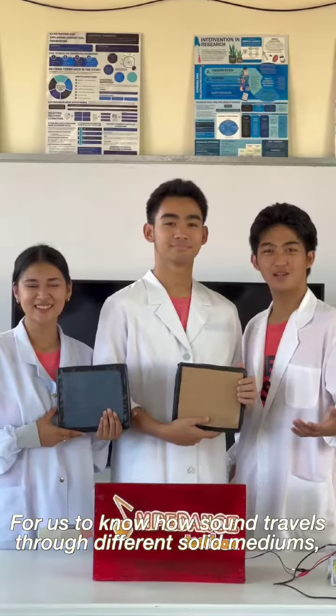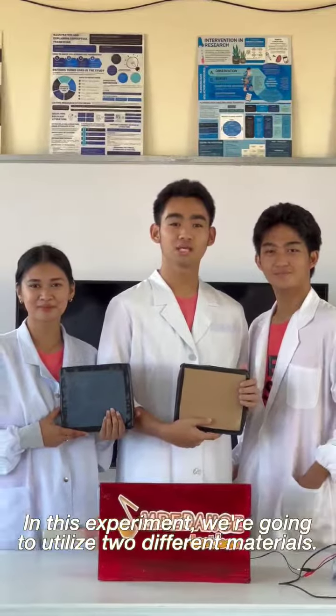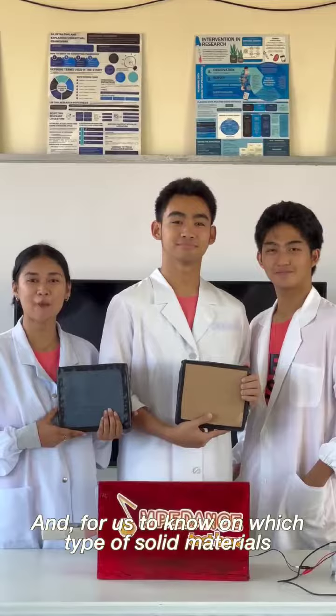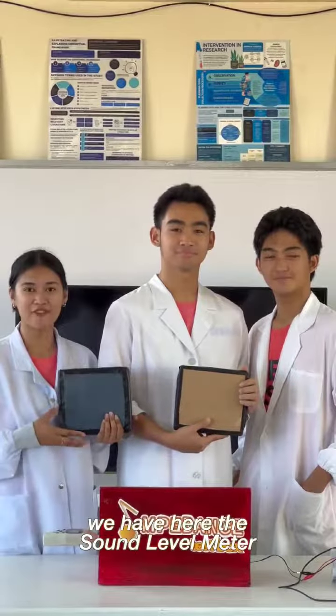For us to know how sound travels through different solid mediums, we have the impedance test box. In this experiment, we're going to utilize two different materials, specifically carton and denim. And for us to know which type of solid material sound travels faster through, we have here the sound level meter.